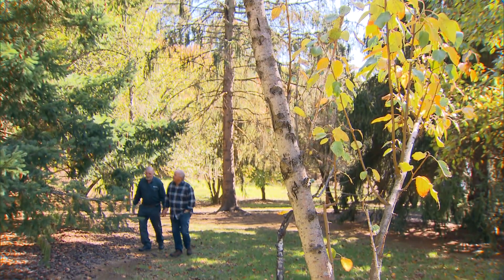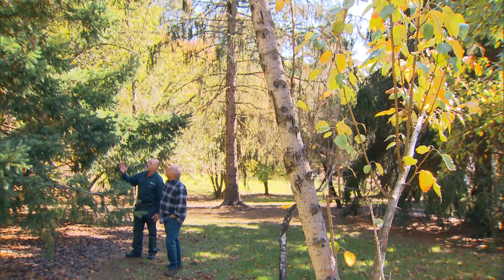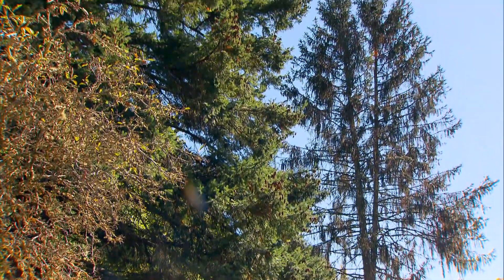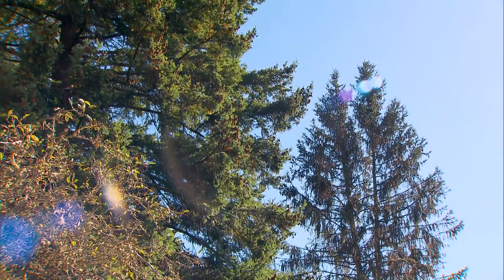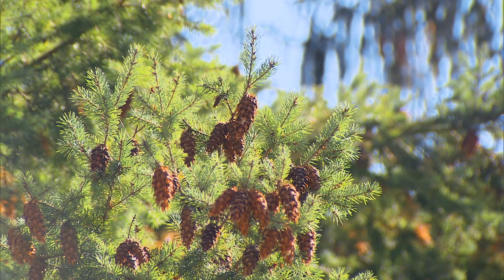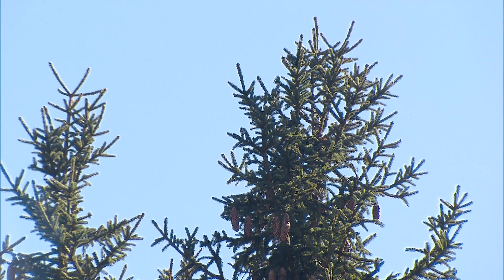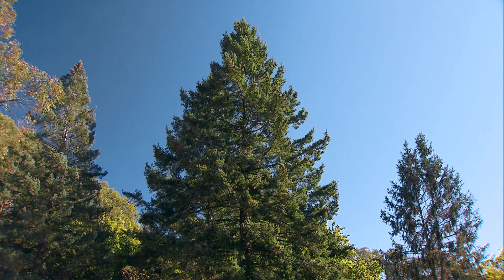These are Douglas firs. They're some of the oldest plants in the garden. They eventually get to about 300 feet in size. Rob Hatcher is the curator here and there's not a plant in this place he isn't familiar with. But that wasn't always the case when plant exploration and introduction pushed an exciting new frontier.